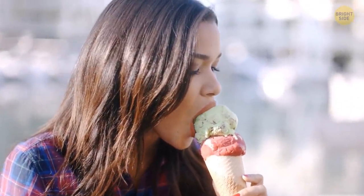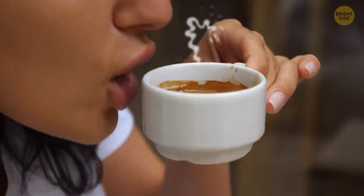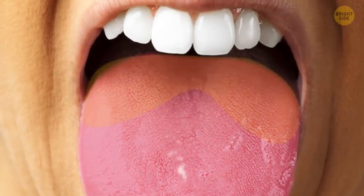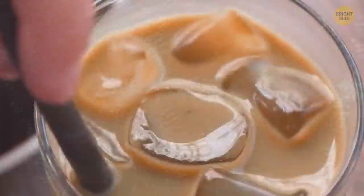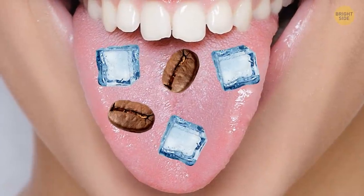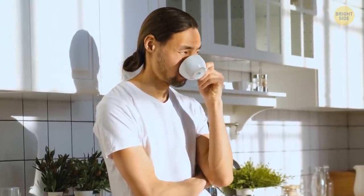Taste is influenced a lot by the temperature of what you're eating or drinking. Hot coffee seems less bitter and tastes much better because the heat tricks our bitter-detecting taste buds. The same goes for cold coffee — the cold masks the bitterness and creates a more pleasant aftertaste. Room-temperature coffee doesn't smell the same or taste nice because the bitterness comes on more strongly.